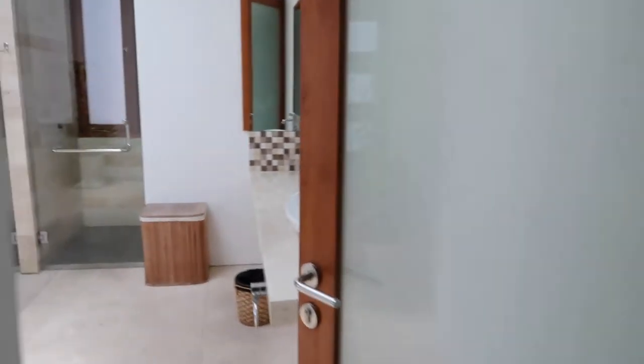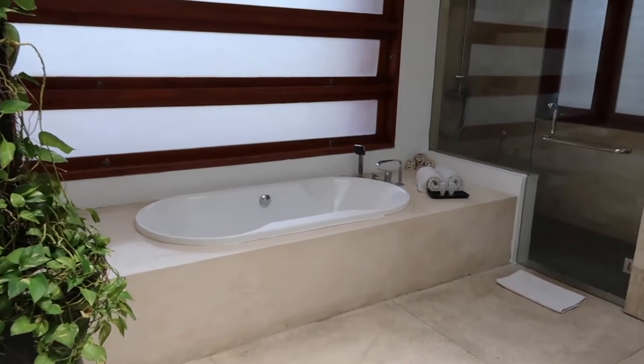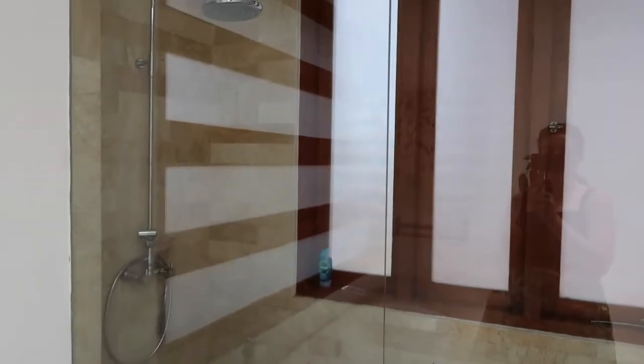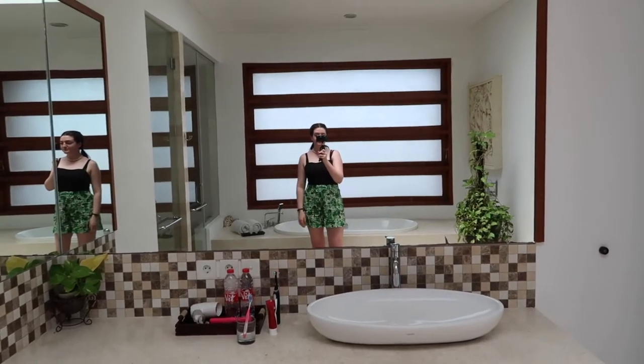And then into the main master bathroom. This had a gorgeous, huge, huge bath, and a walk-in shower, which is really, really nice, and your toilet, etc. Huge sink area, which I love. Massive, massive sink. Huge bathroom.